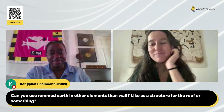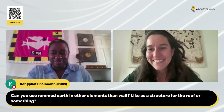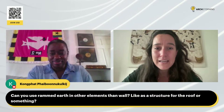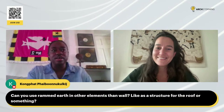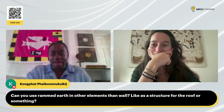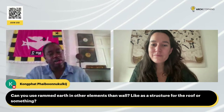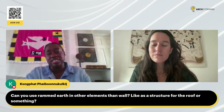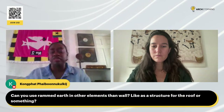Next question: can you use rammed earth in other elements than walls, like as a structure for the roof or something? We haven't done it before, but I have seen a rammed earth roof done — I think it was a company in Thailand that did the walls and it came up like a gable rammed earth. It's definitely something that can be done, but we haven't done it. What we do make is our own roof tiles — same material, but it's not rammed, it's a wet mix that we lay out in the sun to dry and use as roofing tiles.